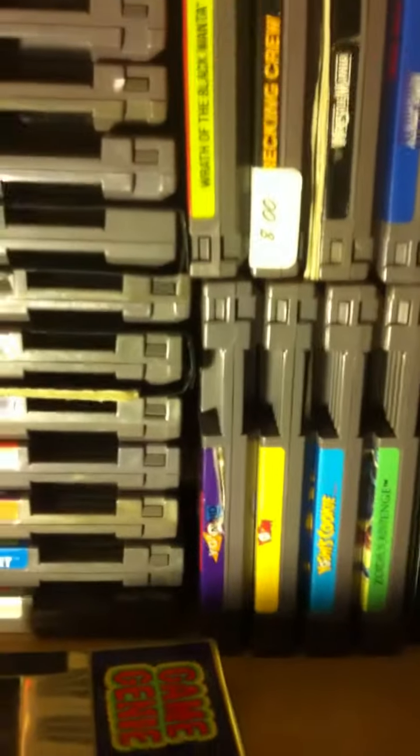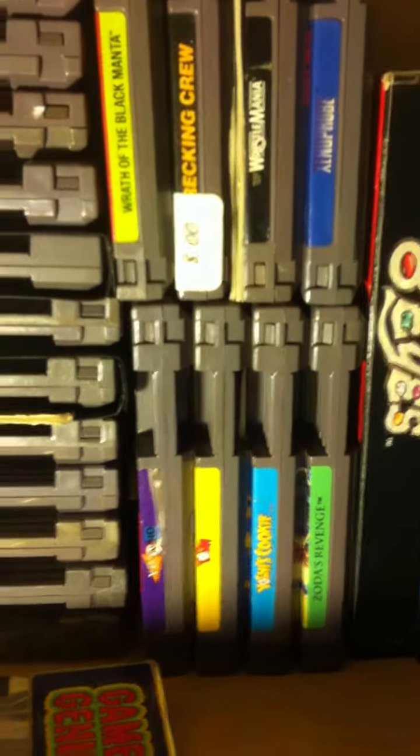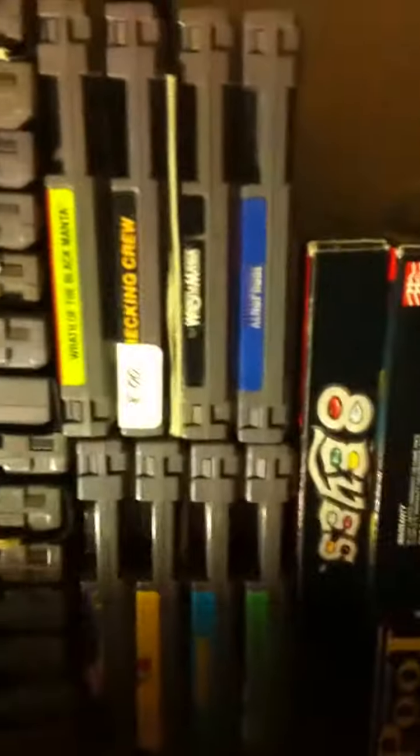Getting down here guys — these are just the carts, just the carts. I have Wrecking Crew with the manual. Y'all have no idea. And here's some of my boxed games.